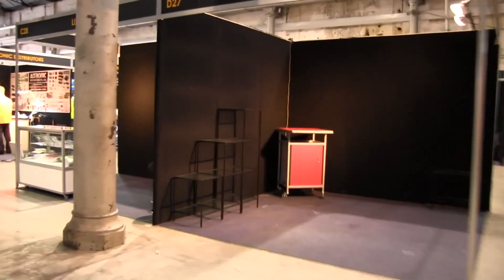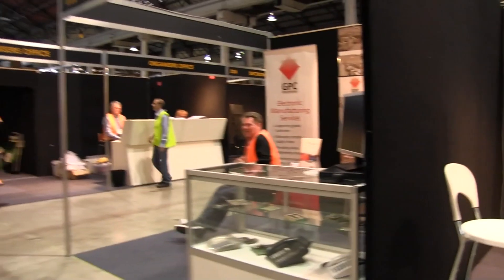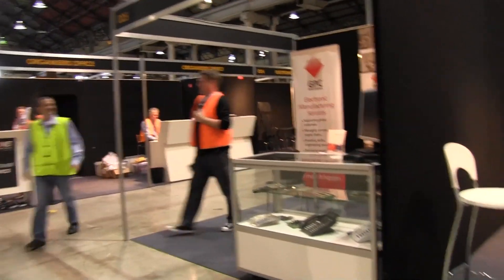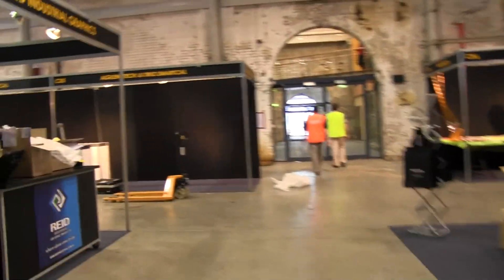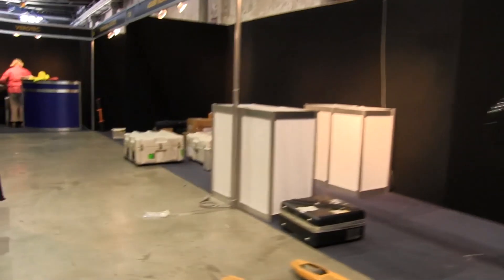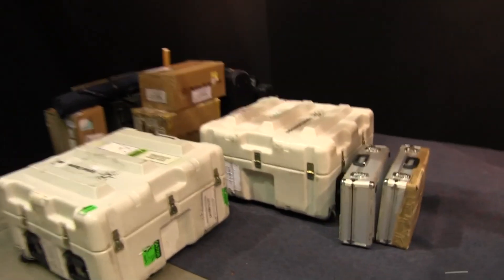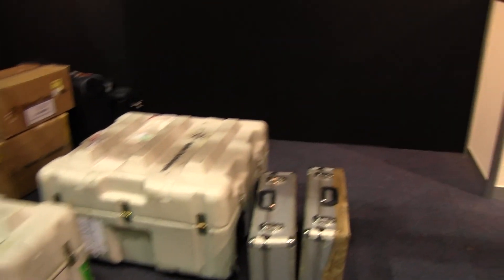Here's the show organiser sitting in his booth all alone. Altronics are here. Lintec. Agilent. Trio Smart Cow. There's probably like half a million bucks worth of kit in those crates.